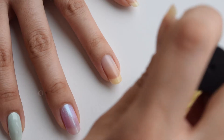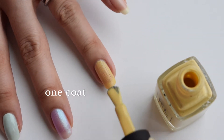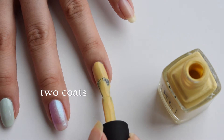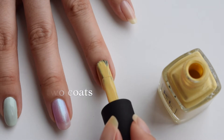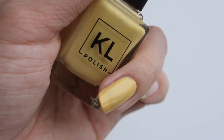Next we have Celine, and this one is probably my favorite out of the whole bunch. It is this beautiful golden yellow with silver sparkles in it — the silver sparkles are pretty hard to see but when you look closely you can definitely see them. This one is opaque with two coats. How pretty is that — I love this one.